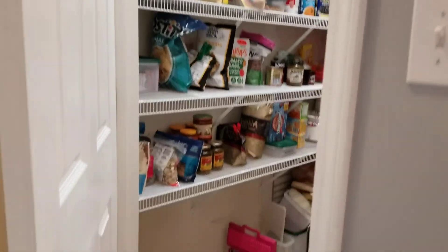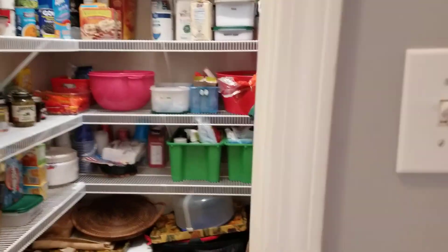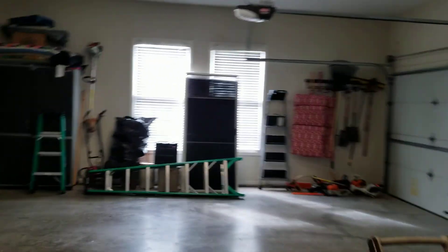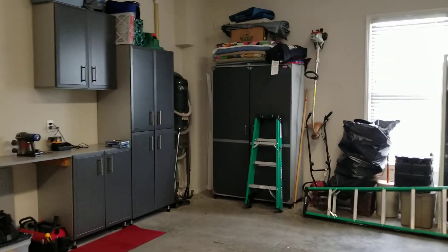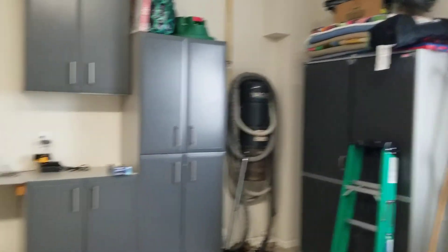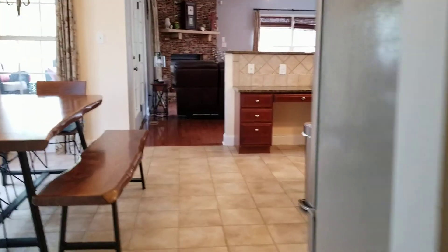Before we hit the basement, I want you to see this large walk-in pantry as well as this three-car garage with extra storage. You do have a central vac system there, and a sink. There's also an exit to the outside and the backyard.